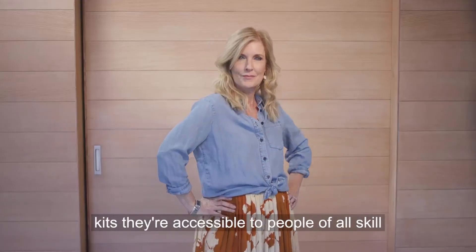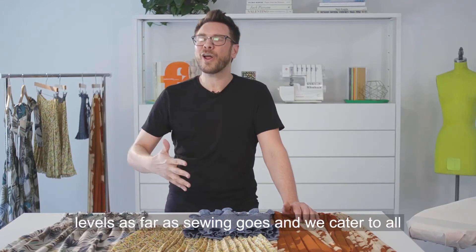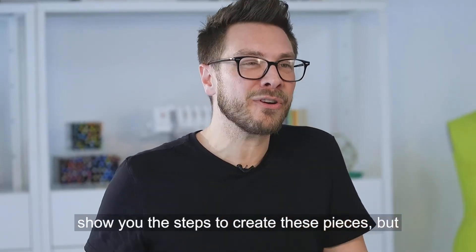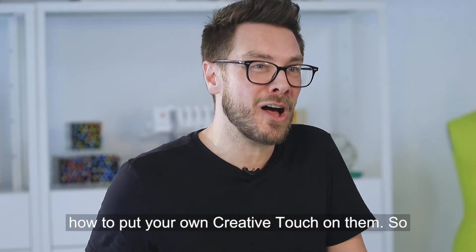The great thing about these kits — they're accessible to people of all skill levels as far as sewing goes, and we cater to all shapes and sizes. So ThreadyMade is very inclusive. We're going to show you the steps to create these pieces, but we also want to know what you would do with them and how to put your own creative touch on them.